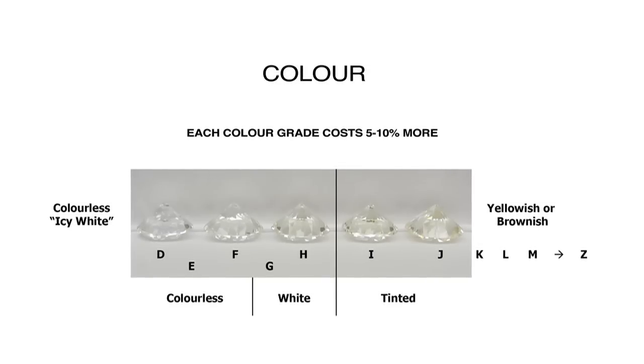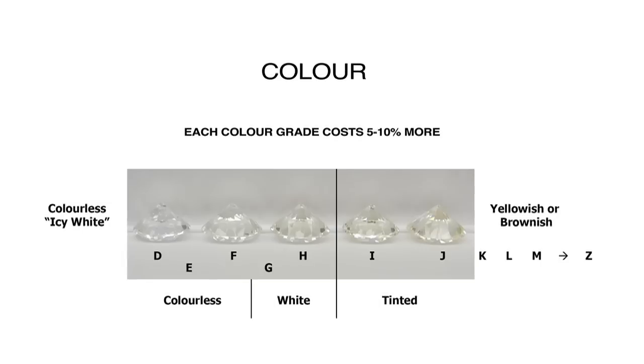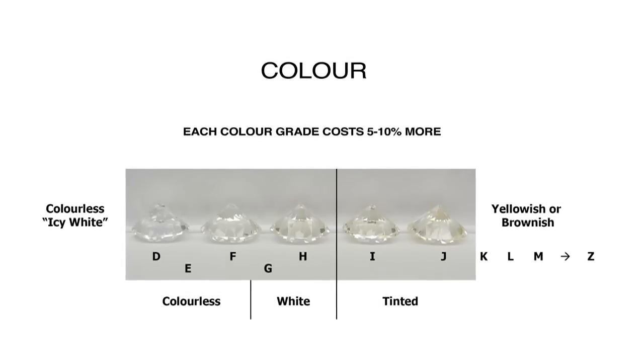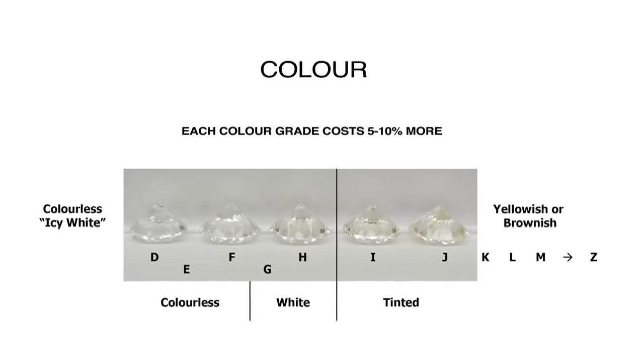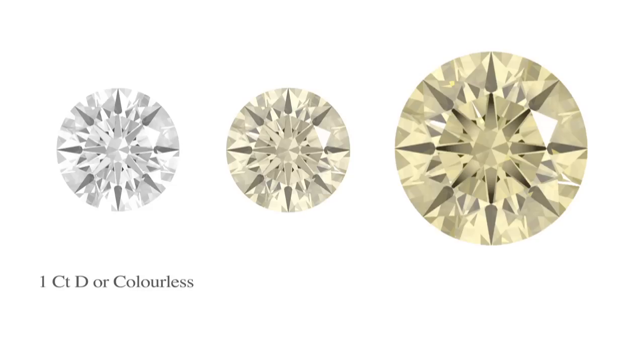We grade diamonds face down from D to Z in the colourless range — this end is yellowish or brownish tinted. But it's strange that the colour of the diamond is graded face down through the back of the stone, because you only see the diamond face up, and there can be quite big differences. It's easy to see that a 1 carat I-coloured diamond is yellowish when compared to a top colourless 1 carat D. But the bigger the diamond, the more obvious the colour becomes — the 5 carat I is yellower than the 1 carat I.